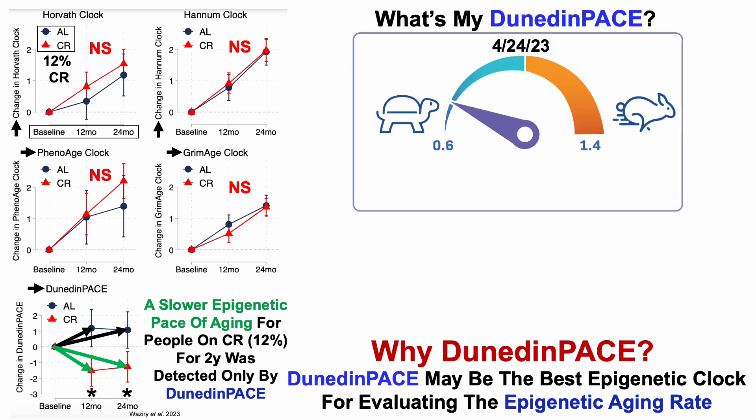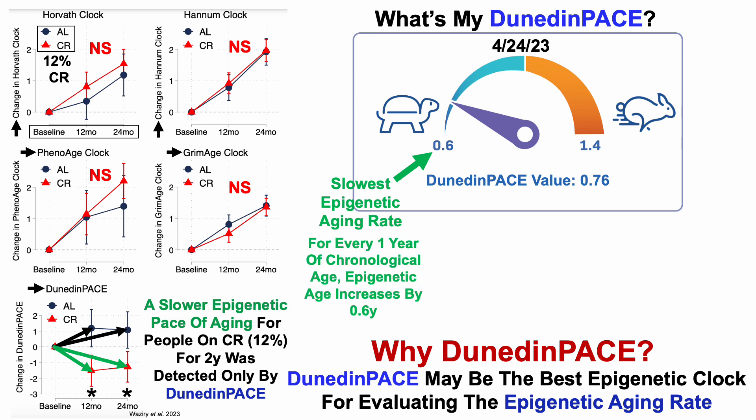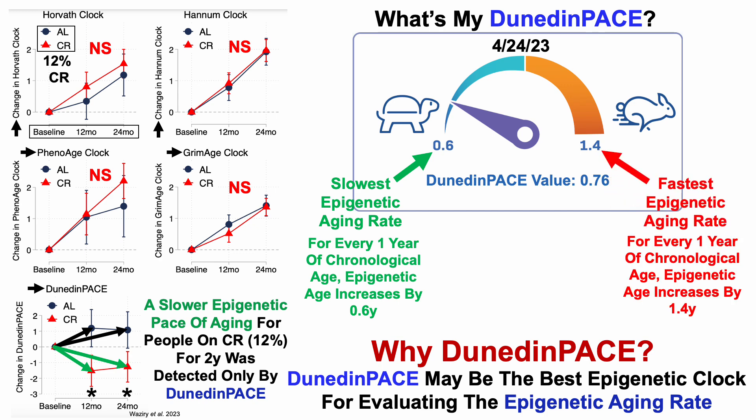So with that in mind, what's my data? For the April 24th test, my DunedinPace value was 0.76. The slowest epigenetic aging rate using DunedinPace would be 0.6 — meaning for every one year of chronological age, epigenetic age increases by 0.6 years. Conversely, 1.4 is the fastest. My value of 0.76 indicates that for every one year of chronological aging, I've aged 0.76 years epigenetically — or put another way, I have a standard normal epigenetic aging rate up until about early September, and then for the last three and a half months of the year there's no epigenetic aging.